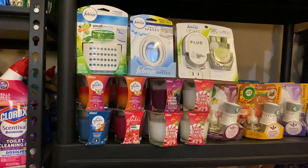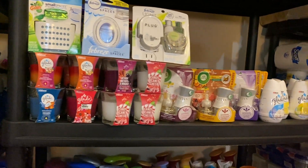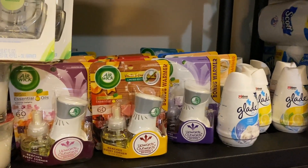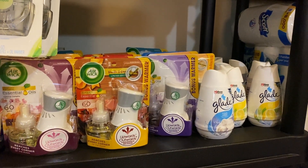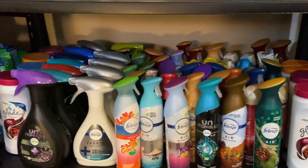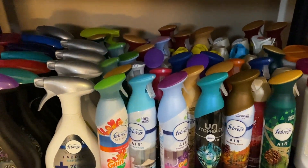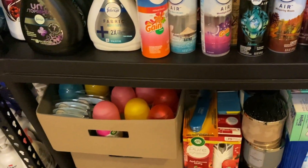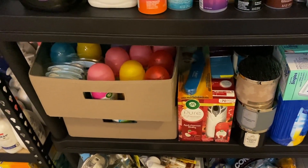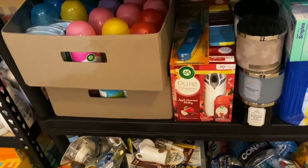Down here, I have some Glade candles, some Febreze small spaces, and some Febreze plug sets. We have some Airwick kits that I keep stacked up over here, and some air freshener solids as well. This row houses my air freshener sprays and carpet fresheners - all of the fabric refreshers on one side and the sprays on the other. And then down on this level, I have more Freshmatic refills and some Freshmatic automatic sprayer sets - about three or four going back there.